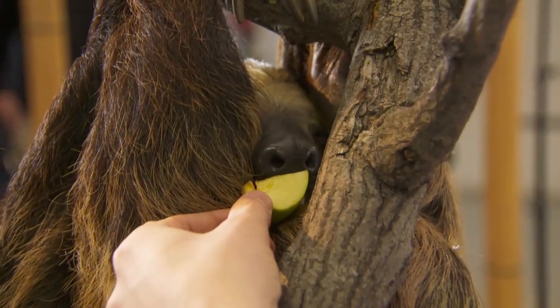Well thank you so much for introducing us to Bob. No problem, I'm glad you could meet him. Bob the sloth — I can't believe his poops weigh a third of his body weight. That's fascinating. And they can live up to 30 years, especially when they're well taken care of like Bob.